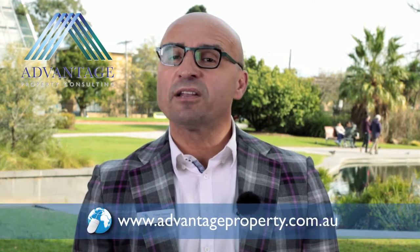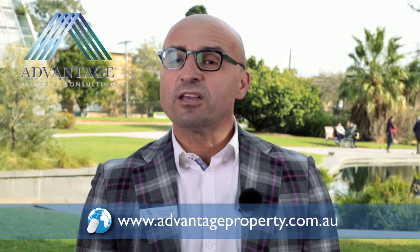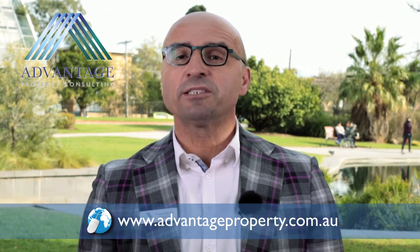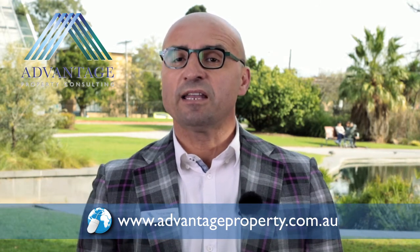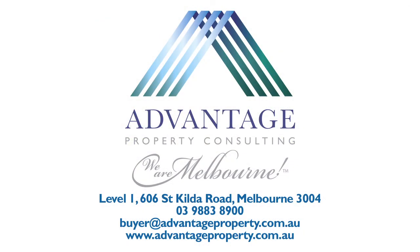Please don't hesitate to get on our website and check out our popular information about our Buyers Advocate, Sellers Advocate, Property Management, Owners Corporation services, and our future Group Lock purchases. We'll see you next time.